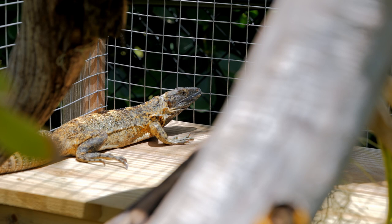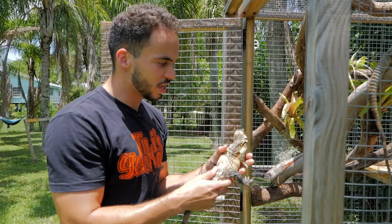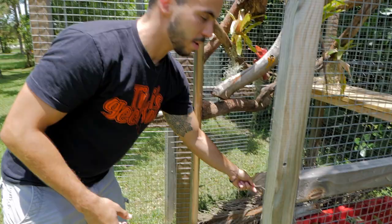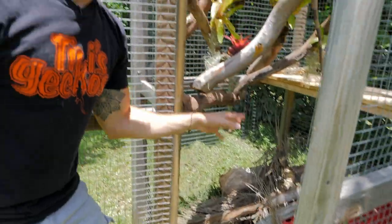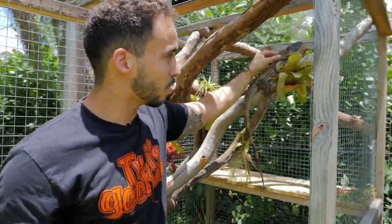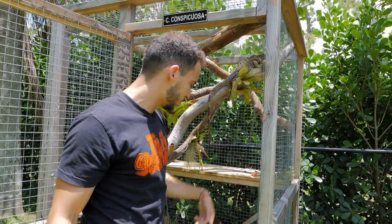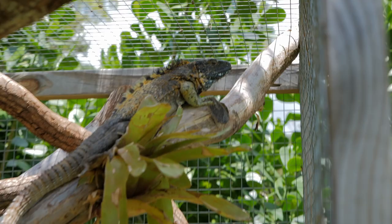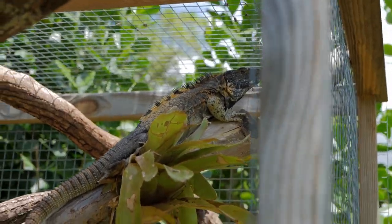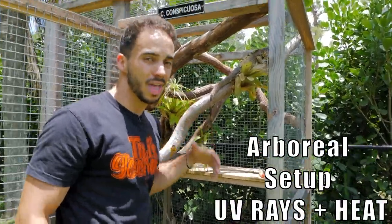The reason they're called spiny-tailed iguanas is obviously because of these spikes they have in their tails. These spikes are so when they jam themselves in between crevices, they are not going to be able to be pulled out by their tail. The cool thing about these guys is that they're arboreal — I love my arboreal lizards. They tend to be very friendly. We don't typically handle these guys so much, but you can see they're just not bothered by us too much, not super skittish. An arboreal lizard is always going to require a vertical setup rather than a horizontal setup, because they want to climb and get closer to the sun to get those UV rays and that heat.